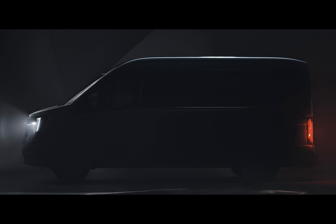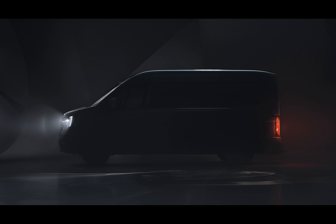Behold the next Renault Master van — or rather, its silhouette, which is the only thing that Renault is showing us for now. Fret not, however, for the full design will be revealed in the next few days.